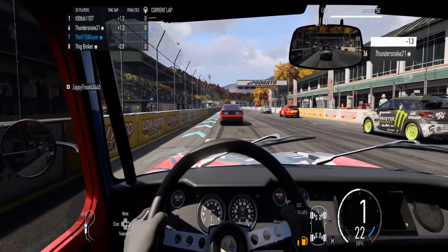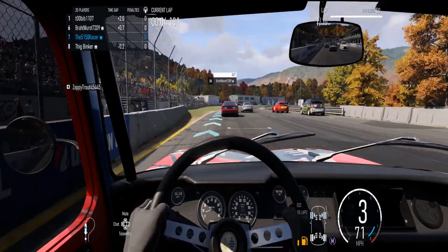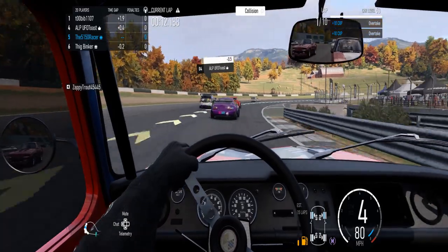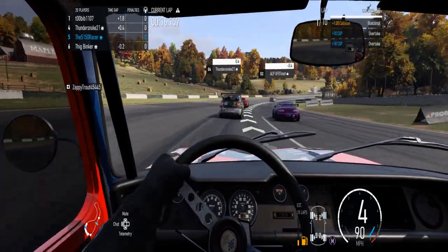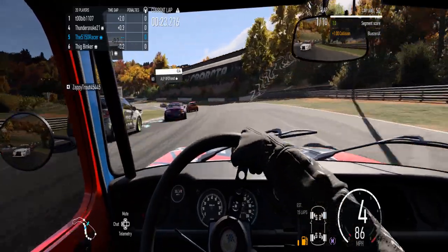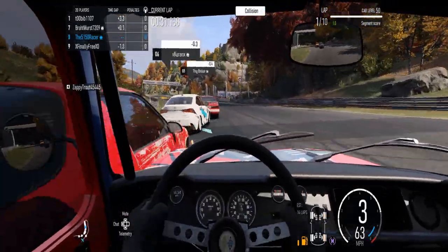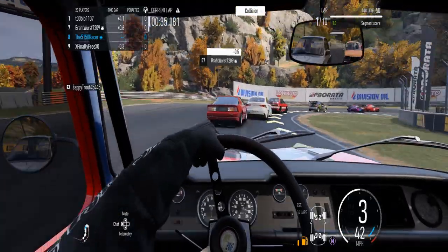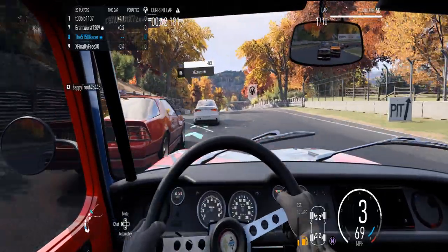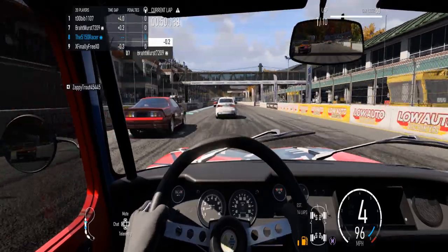We're off. This Monster Energy Citroën over here is forcing his way through. That little silver Miata got spun out by that Camaro. I've got to keep an eye on this little Mustang 5.0 — it's in my rear view mirror. This guy just tapped my back bumper and tried to spin me out right there.